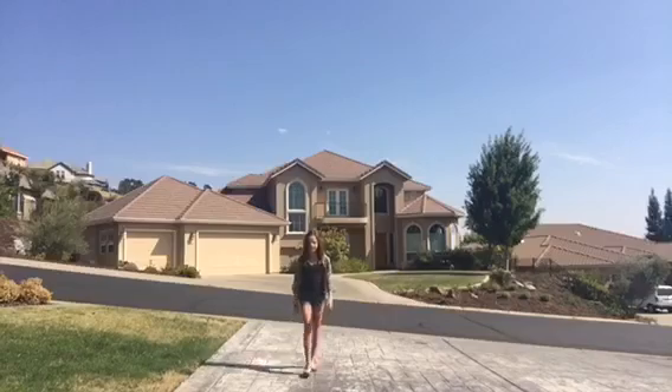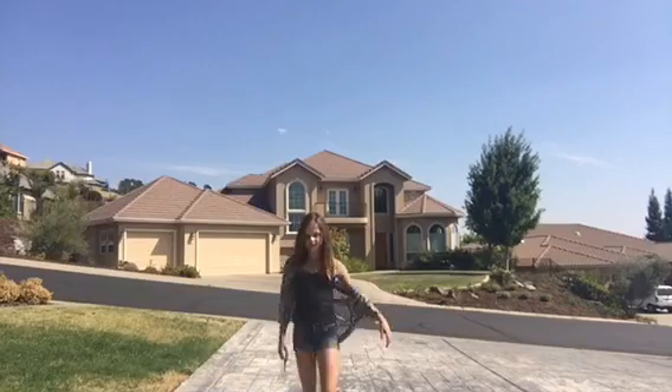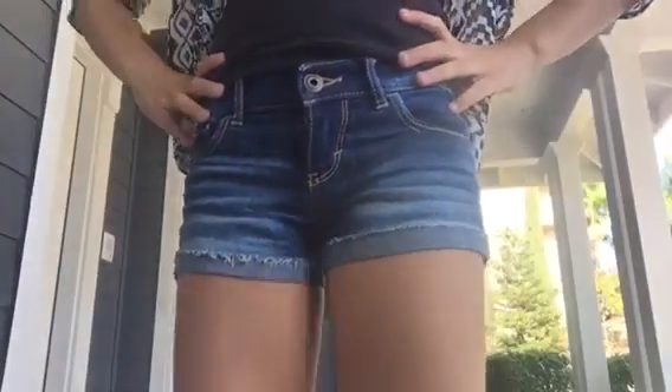This next outfit is super cute when it gets a little bit colder. I'm just wearing this cardigan from Tilly's, this black shirt from Brandy Melville, and Abercrombie Kids blue shorts.